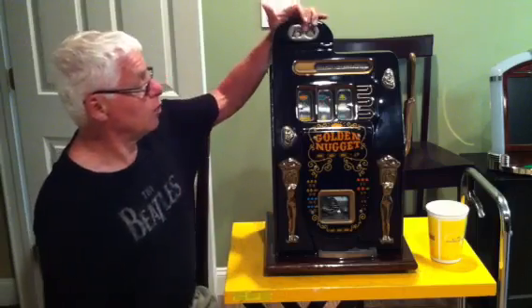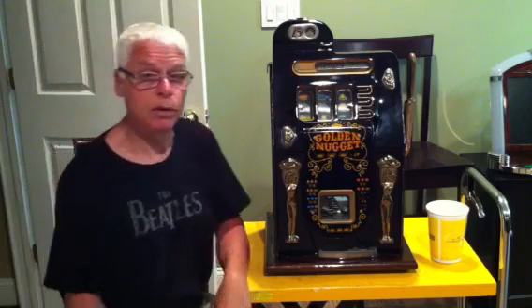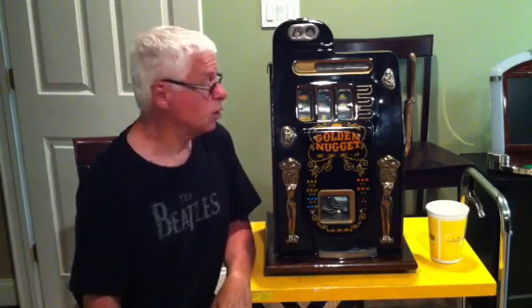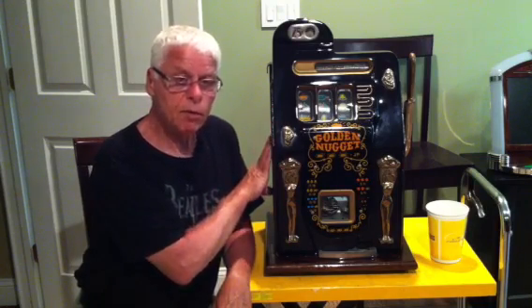As you can see, it's a 25 cent Mills machine. It has the coin escalator across the top so you can see the coins that were played — so if somebody is trying to get away with playing slugs, they're going to get caught, like in the casino back in the day. These machines were built originally in the late 1940s, like 1947, 1948.